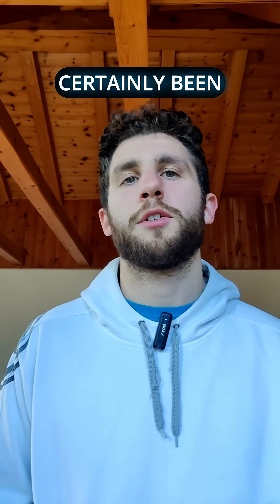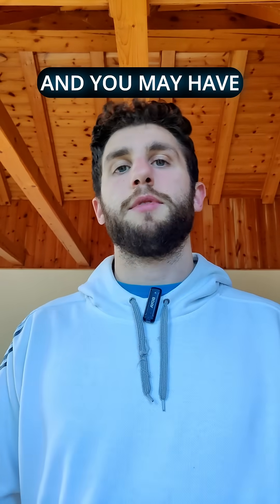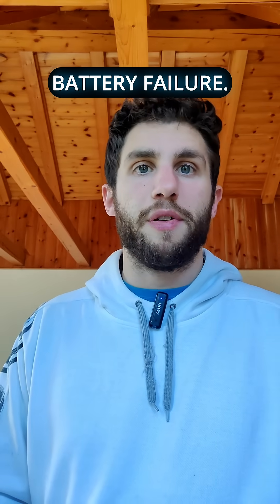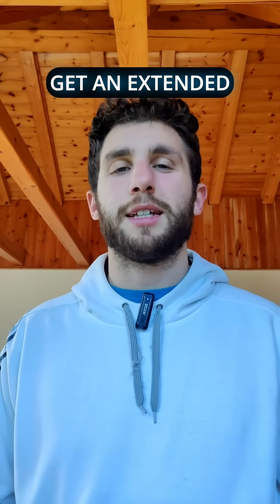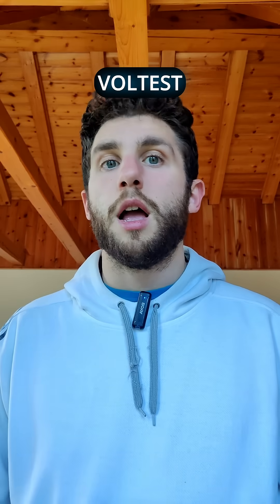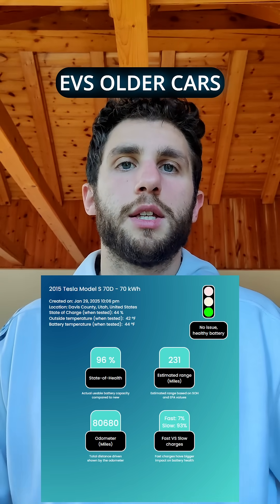This car has certainly been taken care of really well by the owner. Not all cars degrade the same and you may have the occasional battery failure. The rates of that are really low, and you can always get an extended warranty with Voltest. We've seen plenty of used EVs — older cars in great condition.